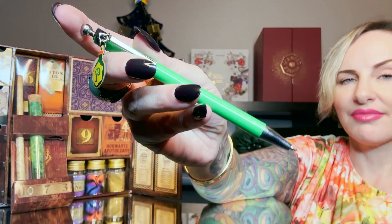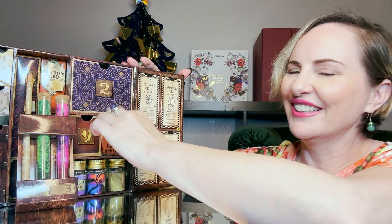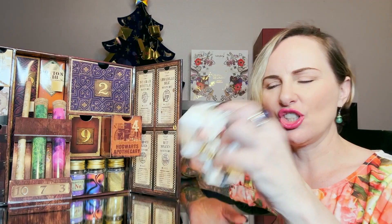Day number four is in the Hogwarts Apothecary box — it's a potions scrunchie with Hogwarts and the Sorting Hat on it. Very nice! Day number five — is that a fox? The phoenix? I'm lacking in my Harry Potter knowledge here.